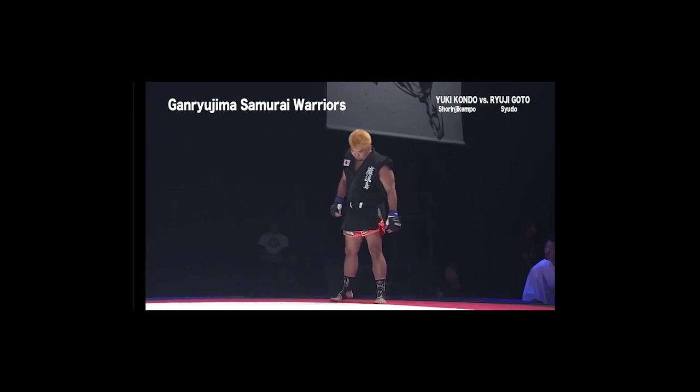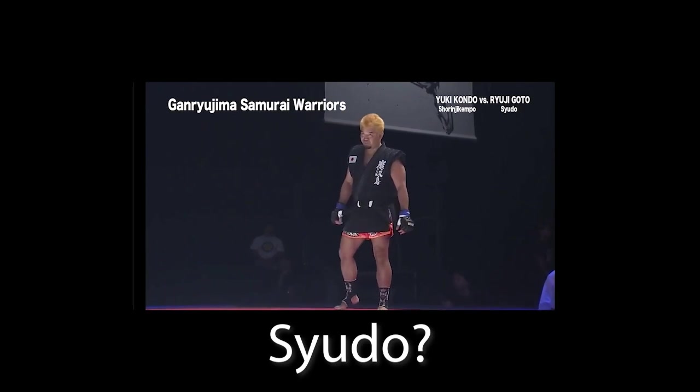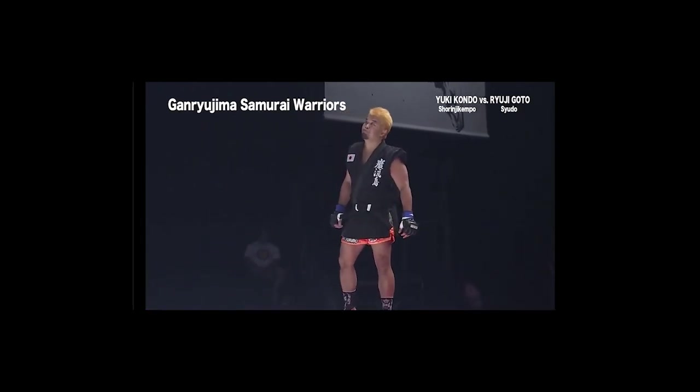The guy's name is Yuki Kondo. This is Ryuji Goto. I do not know what Siyudo is. I looked it up and I couldn't find anything related to Siyudo.